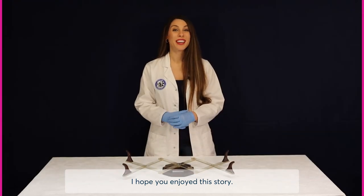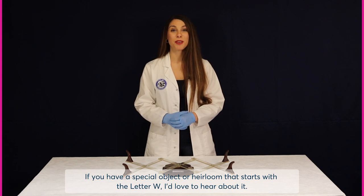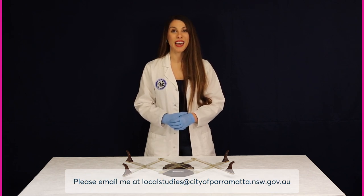I hope you enjoyed this story. If you have a special object or heirloom that starts with the letter W, I'd love to hear about it. Please email me at localstudies@cityofparramatta.nsw.com.au.